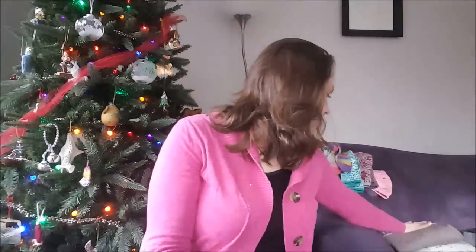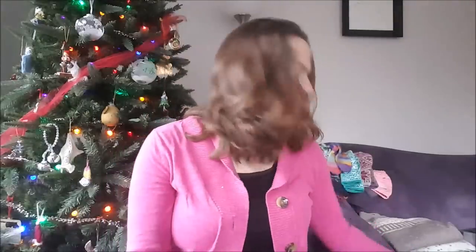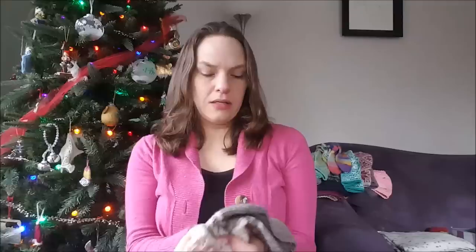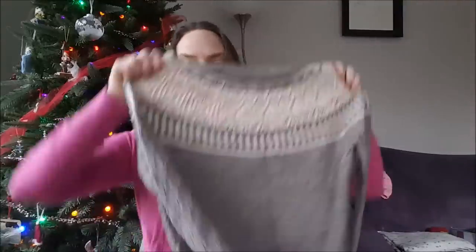Now we're into the sweaters. I knit four sweaters this year and I hope next year to knit at least that many — I'd like to knit six if I can. My first one, freshly washed and blocked, is my Zweig pullover.